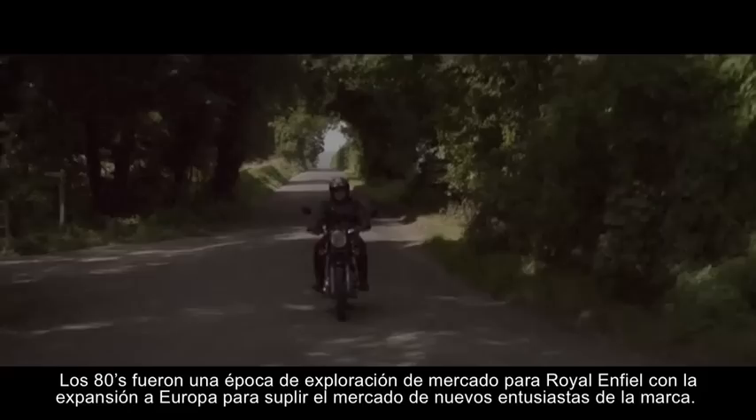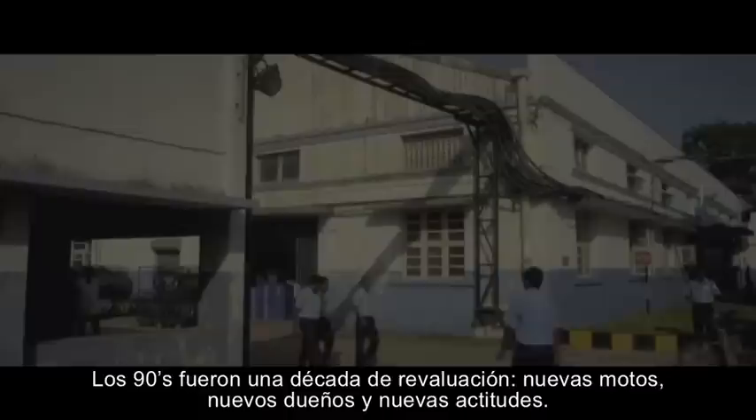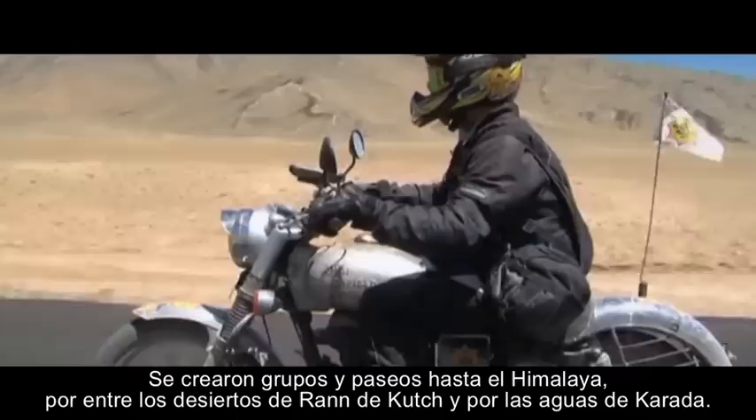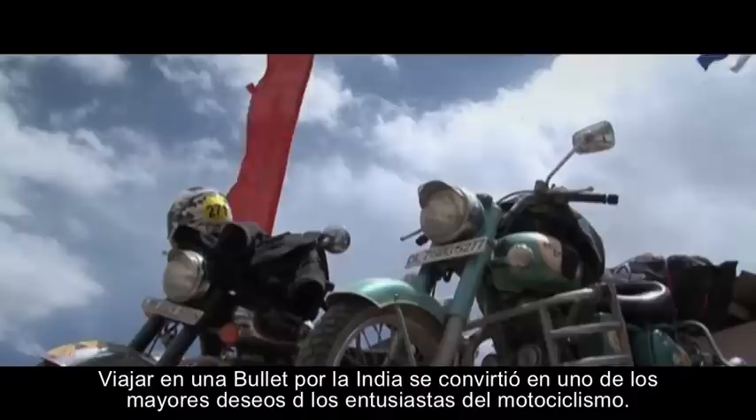The 1980s saw Enfield's export markets flourish, with European distributors supplying the bike to a new generation of enthusiasts. The 1990s were a decade of reappraisal — new bikes, new owners, and new attitudes. An international tourist industry also developed around the timeless Bullet, with tour organisers taking groups into the Himalayas, across the Rajasthan Desert, and into the backwaters of Kerala.